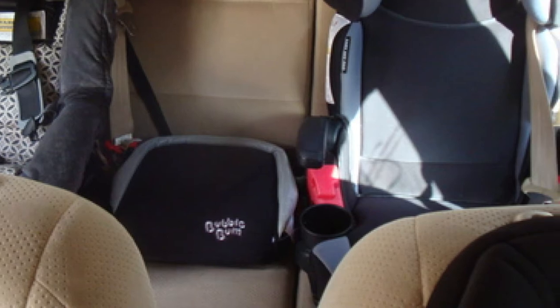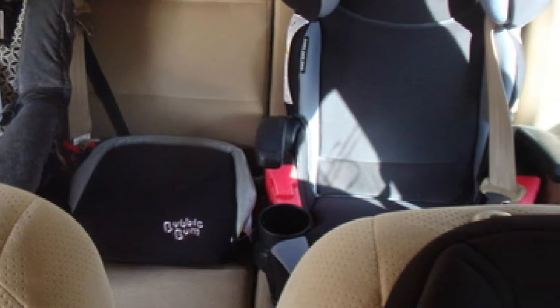Weighing just 500 grams, the booster seat deflates and rolls up easily and comes in a small carry bag. You can also choose from a range of colors and designs, making it more appealing to some kids.